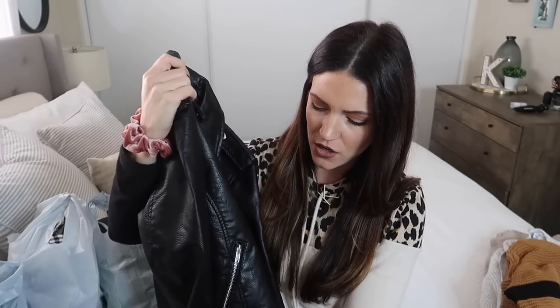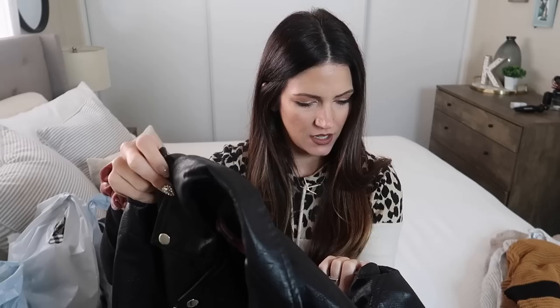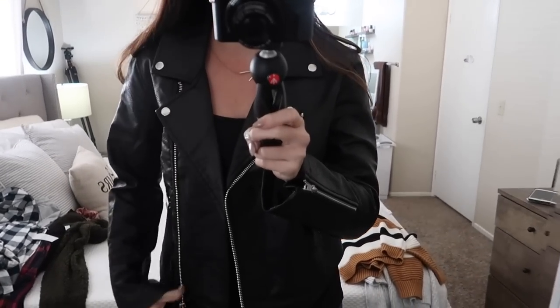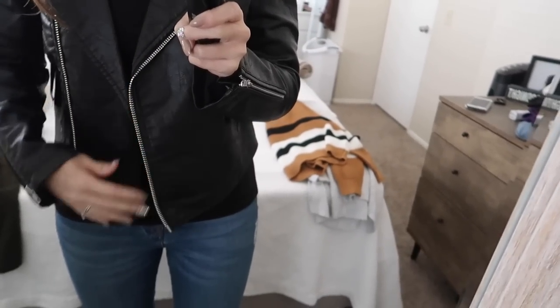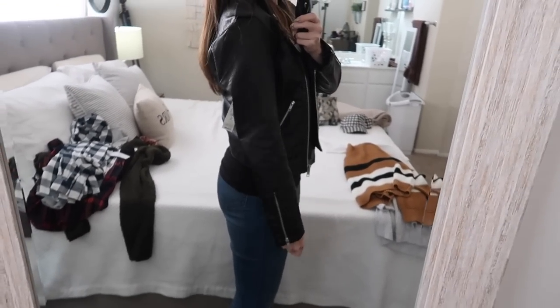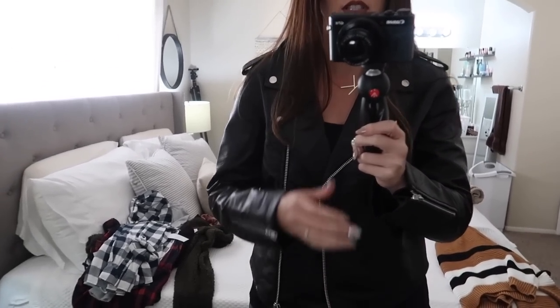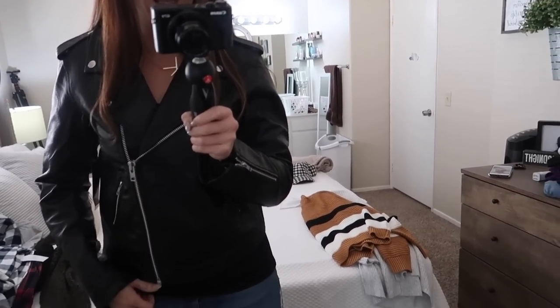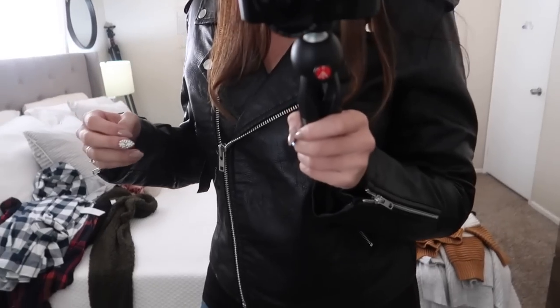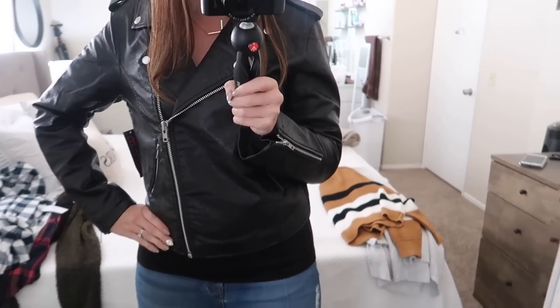The leather jacket was $24. Look how nice this is — it looks like such a nice faux leather. I actually haven't tried on all these clothes yet, so I can't wait to try them on for you. Here's the leather jacket — not zipped up with my black booties. For $25, this is like a steal. Here it is zipped up. I like it both ways. It hits right at my hips, so it's a cute length that hugs right at the top of your hips.